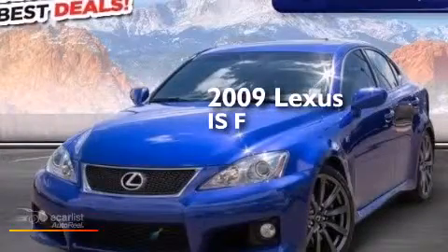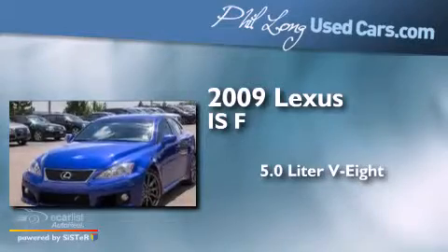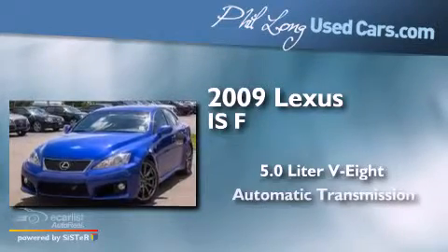This is a 2009 Lexus ISF. It has a 5.0 liter 8-cylinder engine and an automatic transmission.